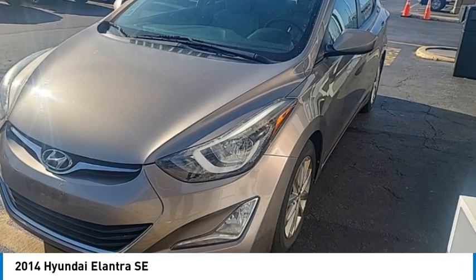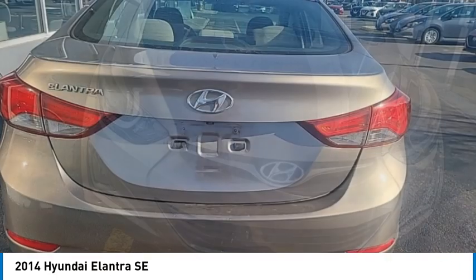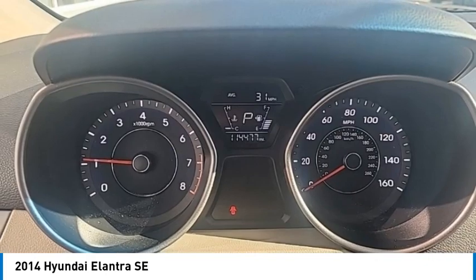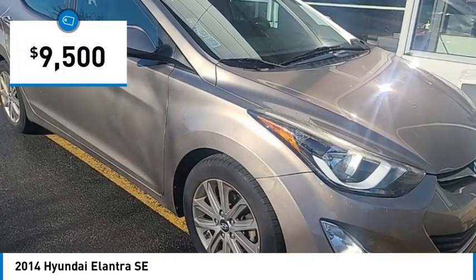Looking for the right vehicle? Check out the 2014 Elantra. The Elantra boasts the most interior room in its class and gets an exceptional 35 miles per gallon. With its luxurious standard features, the Elantra is an easy choice and is priced below $10,000.